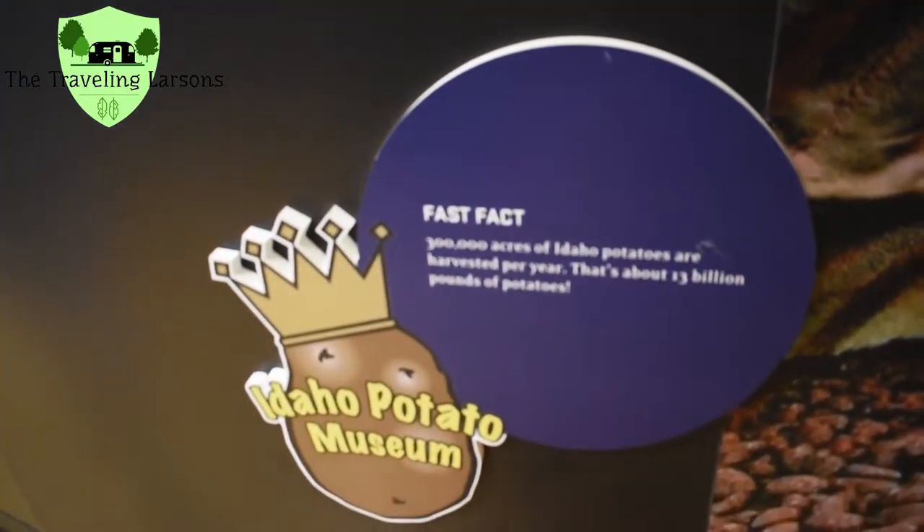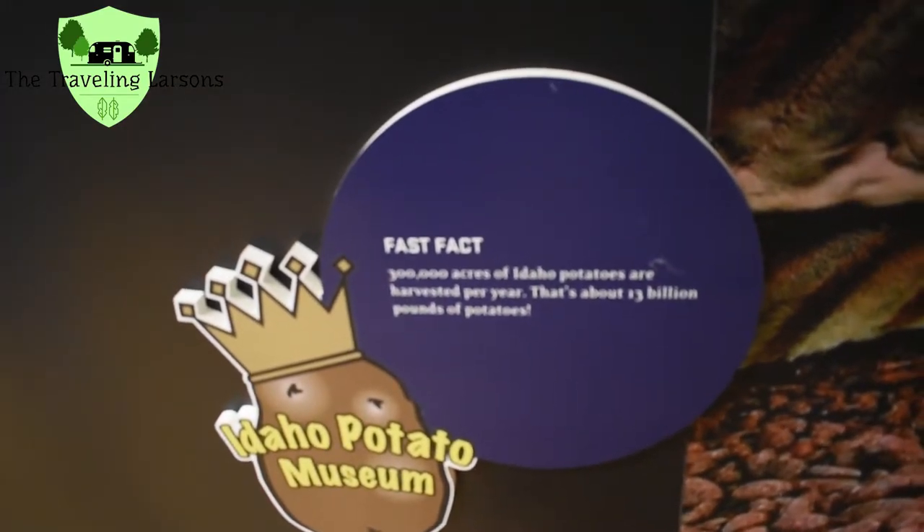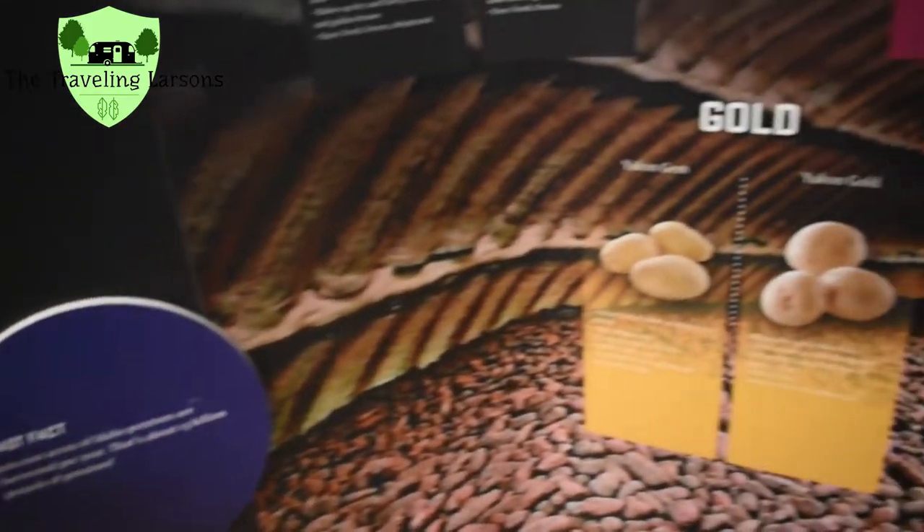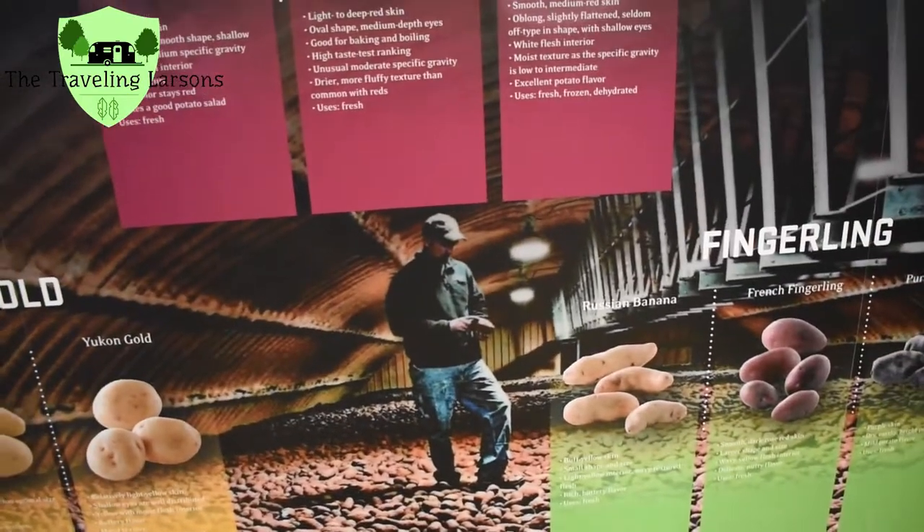Here's a fun fact: 300,000 acres of potatoes are harvested per year. That's about 13 billion pounds of potatoes. Another fun fact — the average person eats 110 pounds of potatoes each year. That's a lot of potatoes!